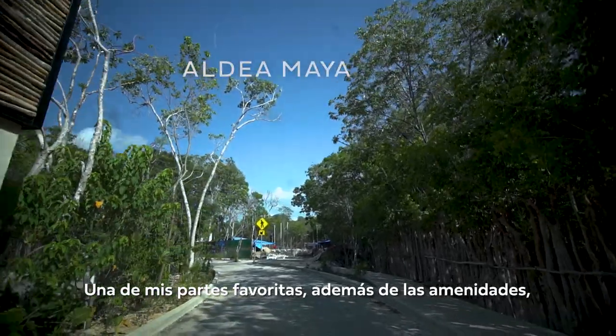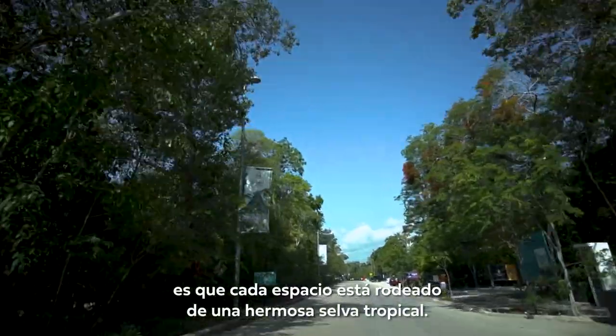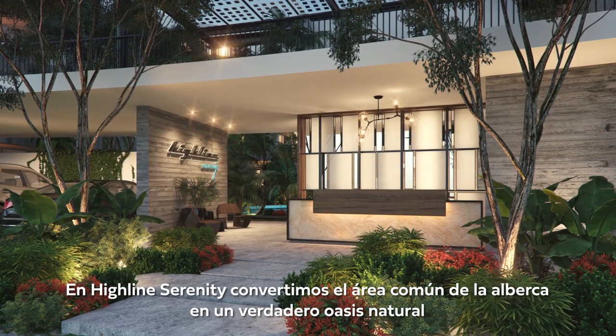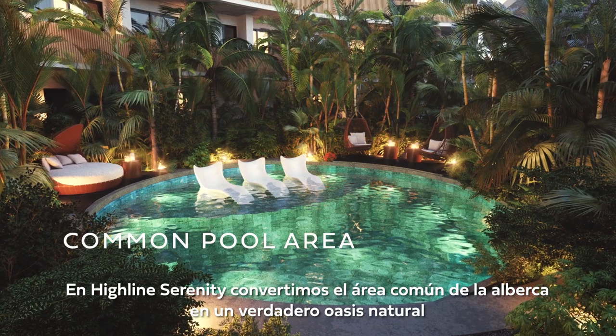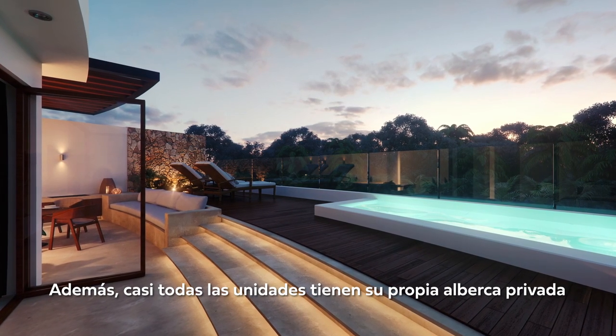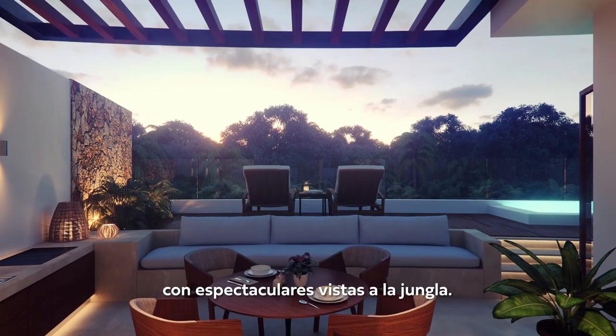One of my favorites besides the amenities is that every land is surrounded by beautiful tropical jungle and will be part of the project and therefore stay forever. In Highline Serenity we turned the common pool area into a true oasis of nature. Additionally, almost all the units have their own private pool with amazing jungle views.